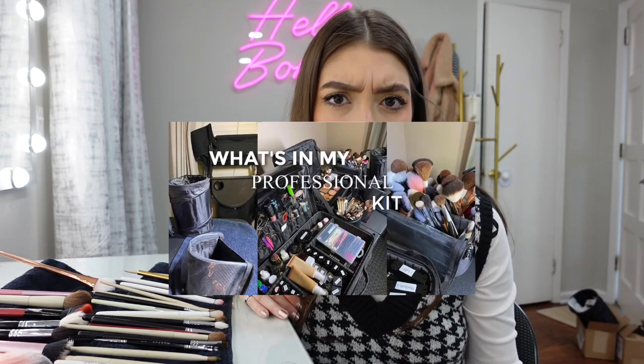Hi guys! Welcome to my channel. If you're new here, I'm Giselle and I am a makeup artist. I love watching these videos — I get inspiration from them and I hope you do too. I've already made a video like this a while ago, about a year ago, but I think it's time to show you how I organize everything. I really love the way I organize my kit.